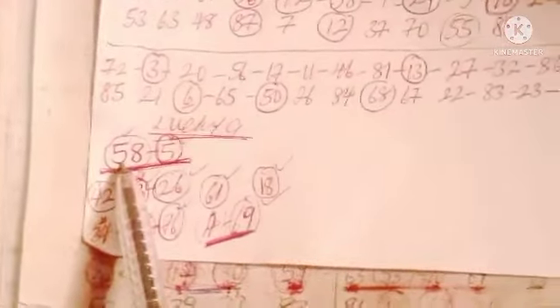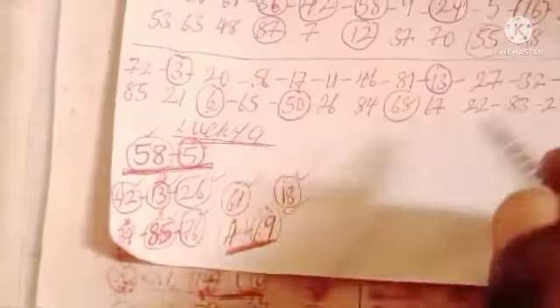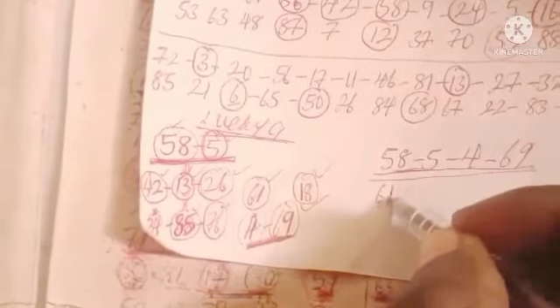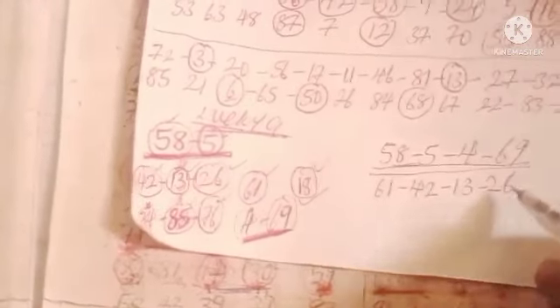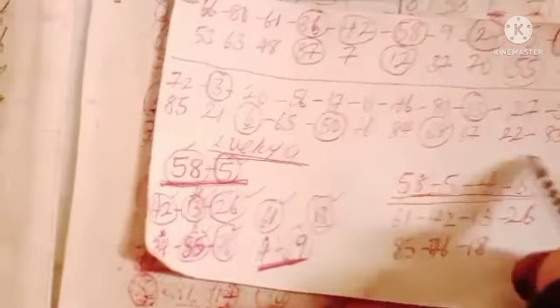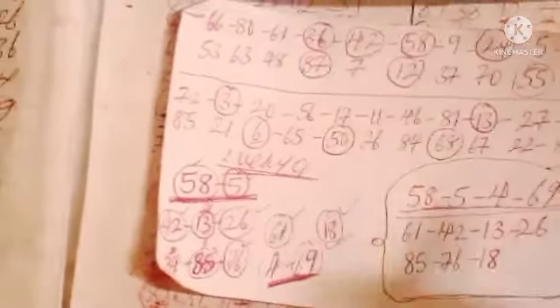The numbers I'm using today: 58, single 5, single 4, and 69 — these four numbers are quite good. You can also add all the remaining two-hit numbers: 61, 42, 13, 26, 85, 76, 18, 12, 34, 56. If you can carry the level numbers, it is quite good for today's game.